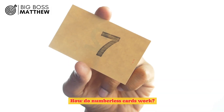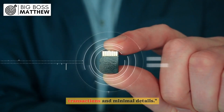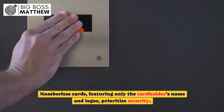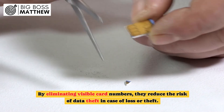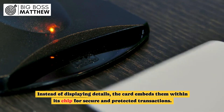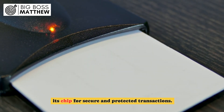How do numberless cards work? Numberless cards enhance security with embedded chip transactions and minimal details. Featuring only the cardholder's name and logos, they prioritize security. By eliminating visible card numbers, they reduce the risk of data theft in case of loss or theft. Instead of displaying details, the card embeds them within its chip for secure and protected transactions.